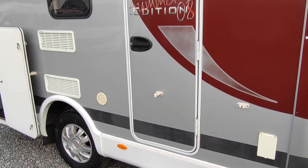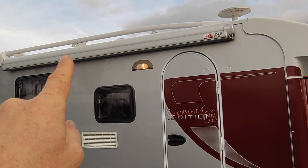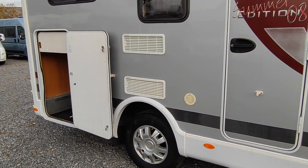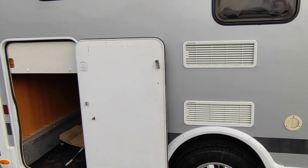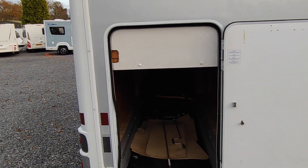Coming back to the outside, we've got quite a stylish curved habitation door and a silver awning. There's a proper chunky roof rack and ladder so you can put surfboards and things up on the roof. Fridge vents there for your three-way Dometic fridge-freezer, which runs off gas when you're not hooked up, mains when you are, and 12-volt from the engine when you're driving.